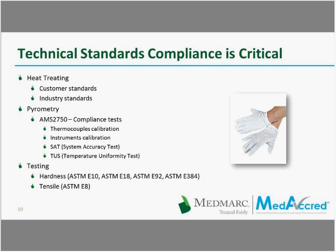Testing standards are also important, and these are normally performed through hardness testing and tensile testing — two types of testing performed for heat treating. For hardness: ASTM E10 for Brinell testing, ASTM E18 for Rockwell testing, ASTM E92 for macro Vickers, and ASTM E384 for micro Vickers. For tensile, most are controlled by ASTM E8 for room temperature tensile. Our auditors will verify these during MediCred compliance audits.